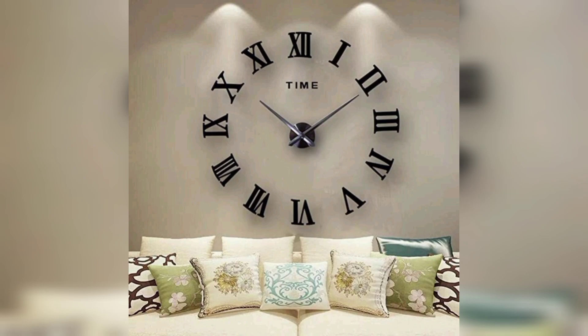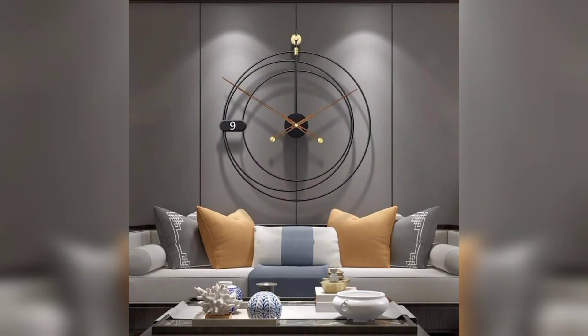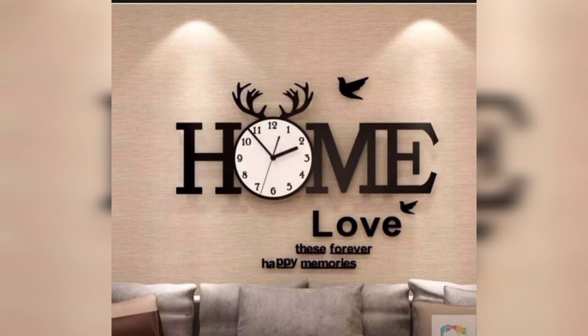Unique or unusual wall clocks often become conversation starters. Whether it's a quirky design, an antique find, or a family heirloom, guests are likely to notice and inquire about the eye-catching clock on your living room wall.